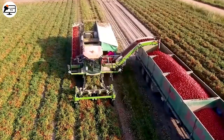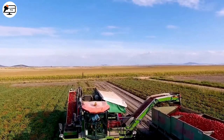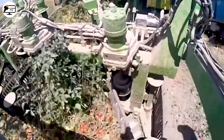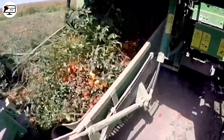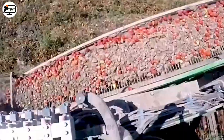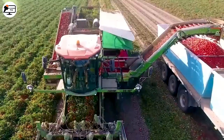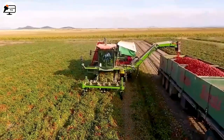Imagine the complexities of harvesting tomatoes! The delicate nature of the fruit and the plant itself poses a daunting challenge. But through the magic of engineering, a miracle machine has emerged. With delicate precision, it separates tomatoes and transports them onto a conveyor belt before moving them into the storage compartment of a waiting tractor truck.